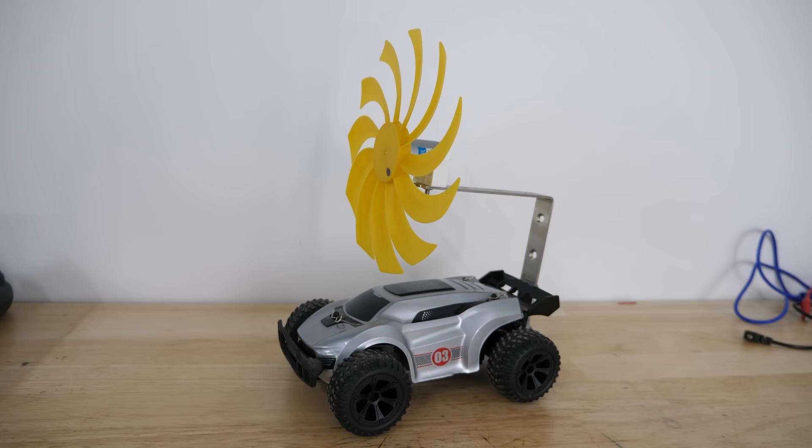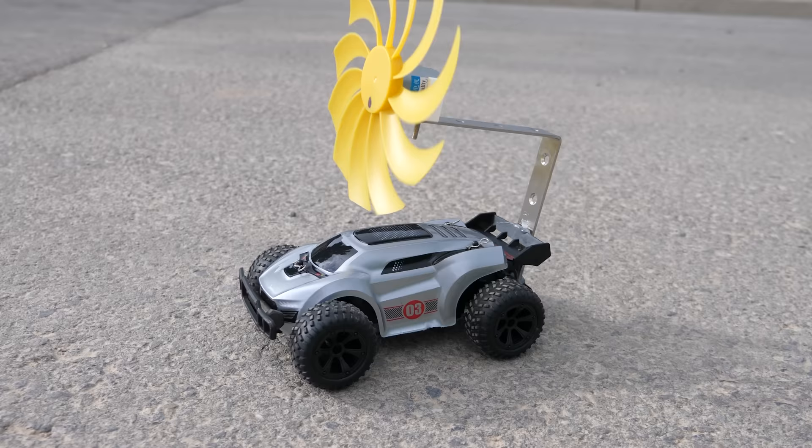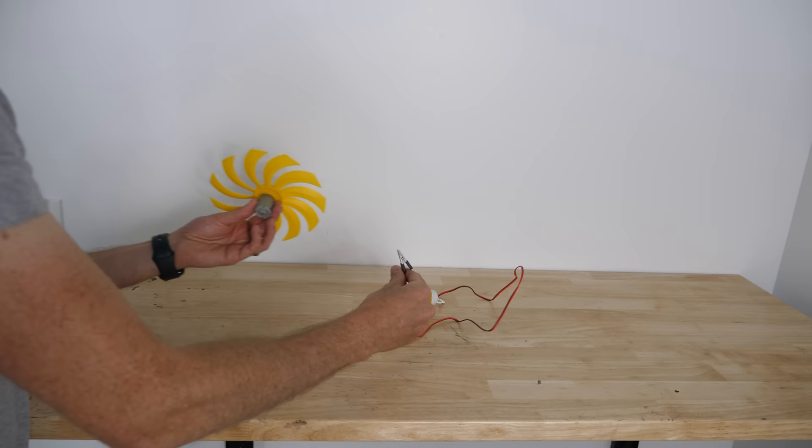In order to do this, I have a remote control car that runs off 3.7 volt batteries. I also have this turbine that can get to a higher voltage than 3.7 volts, so we should be able to charge our batteries when the wind blows on the turbine. Let's test out the turbine now.